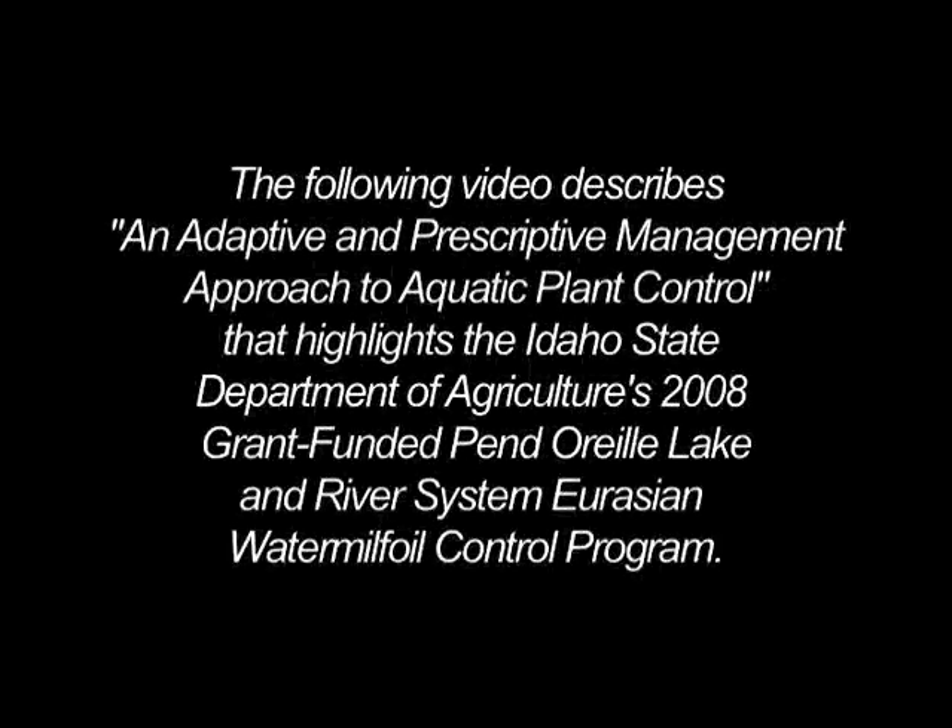The following video describes an adaptive and prescriptive management approach to aquatic plant control that highlights the Idaho State Department of Agriculture's 2008 grant-funded Ponderay Lake and River Systems Eurasian Water Milfoil Control Program.